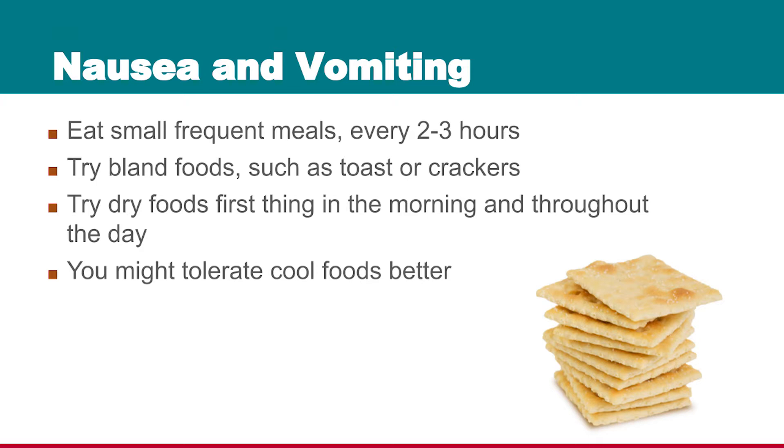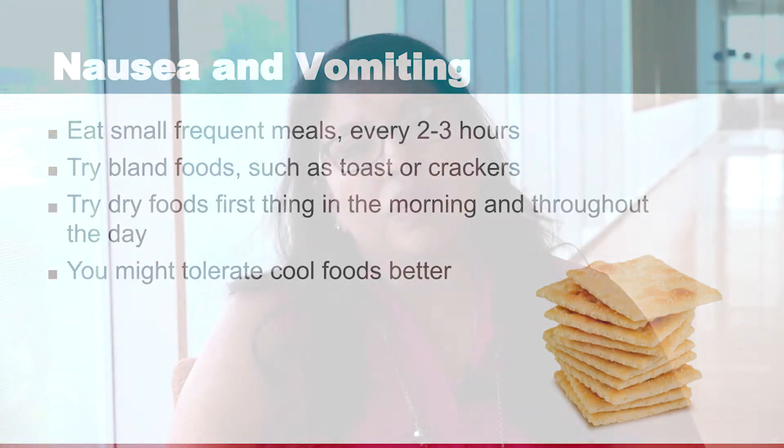Try dry foods to help settle your stomach, such as toast or crackers, and then you might be able to eat something later a little bit more comfortably. Cool foods may also be better tolerated.